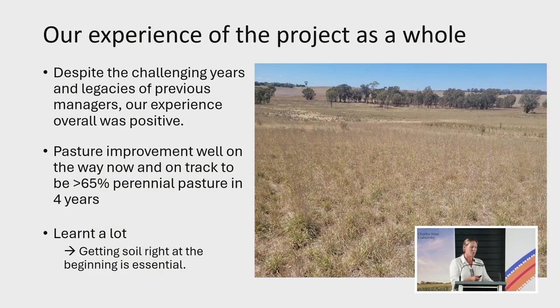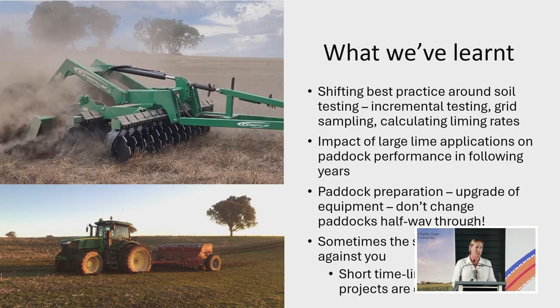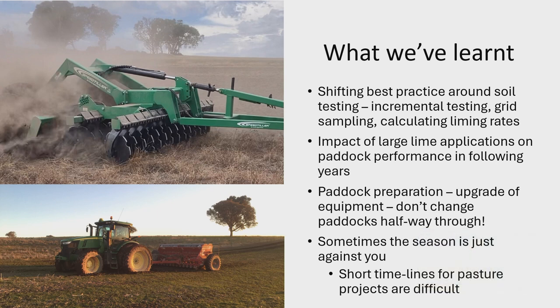Despite the challenges, this is what the pasture looked like just last week. You can see the density of the cocksfoot there. It'll be interesting to see whether the phalaris becomes more dominant, particularly down the bottom of the hill over the coming years. We're definitely on the way to getting at least 65% perennial pasture over the next four years — we would be higher, except we're going to be cropping a couple of the bigger paddocks out the back. We've learnt a lot, particularly about getting the soil right and how we might go about incorporation and those lime applications in the future. We won't bulk it quite the way we did in the past. And it's definitely given my husband an excuse to get some new machinery — that's the new speed tiller he's bought just for the job.